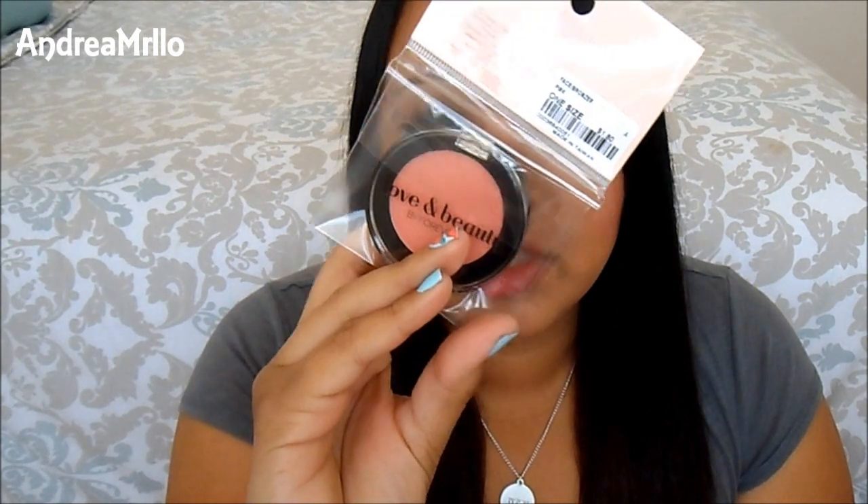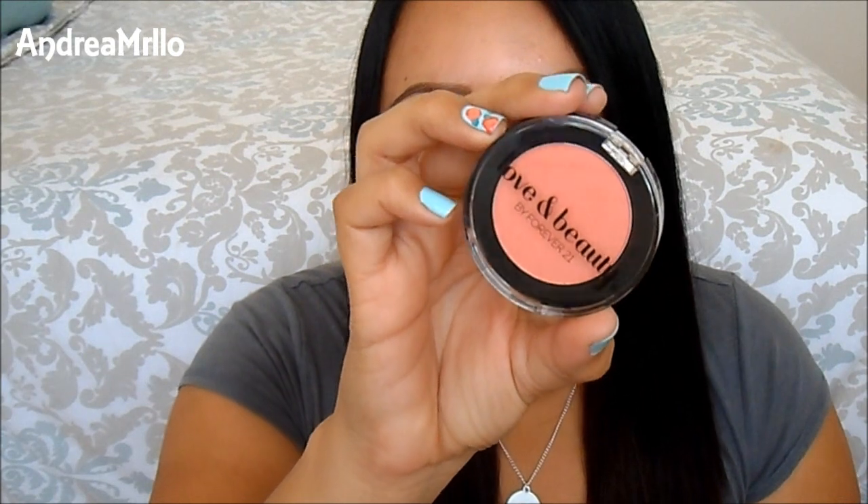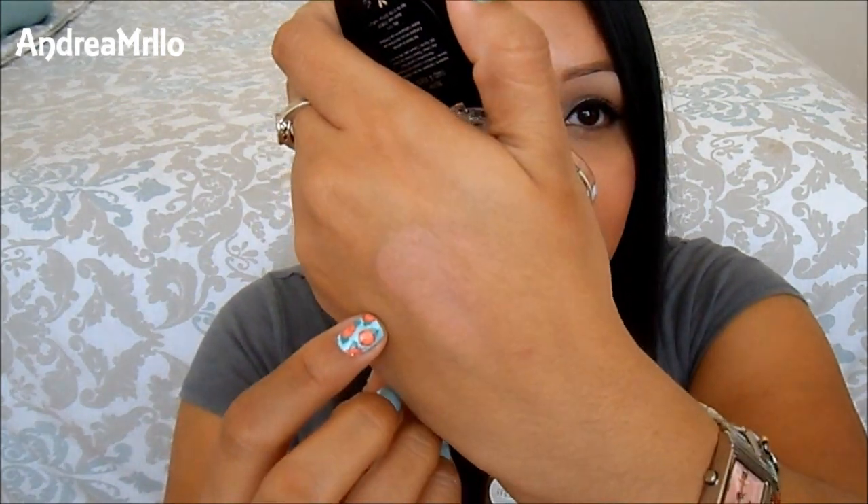When I was getting ready to pay, they have all kinds of little knickknacks on your way to the register. I saw this blush and I loved the color so much. On the packaging it just says pink, but it doesn't have a specific name. I don't know how well it's going to come up on camera, but it's like a really pretty coral-y pink. I feel like my camera washes it out — I'll have pictures of this stuff on my blog so you guys can check out the blush.